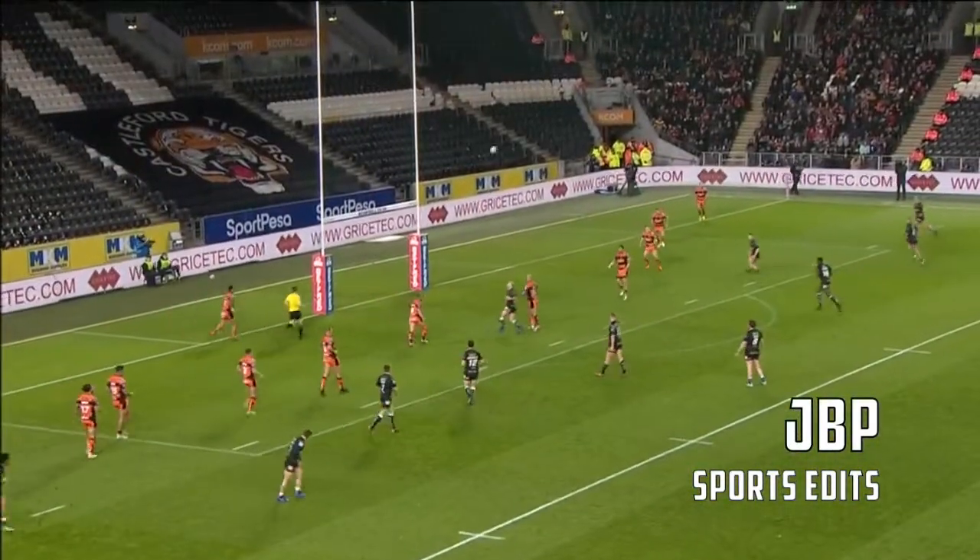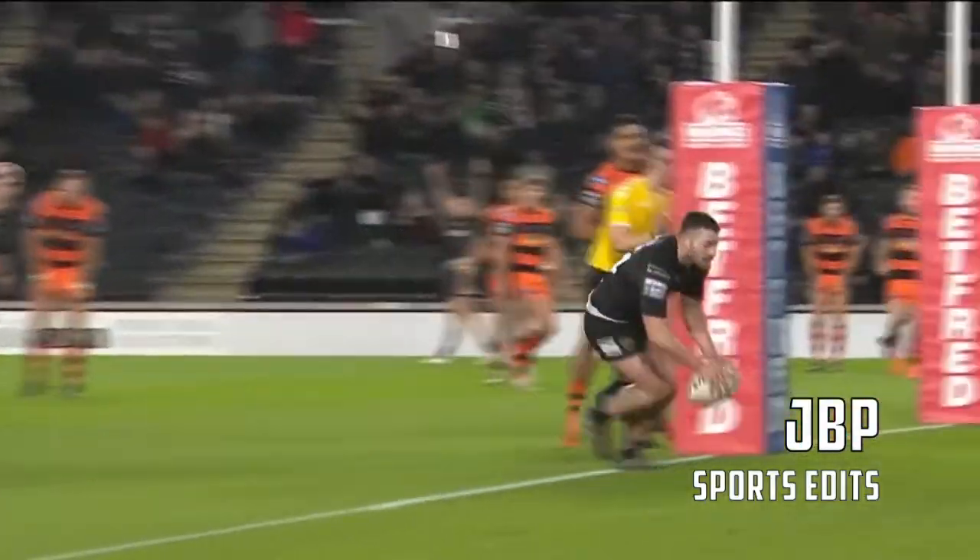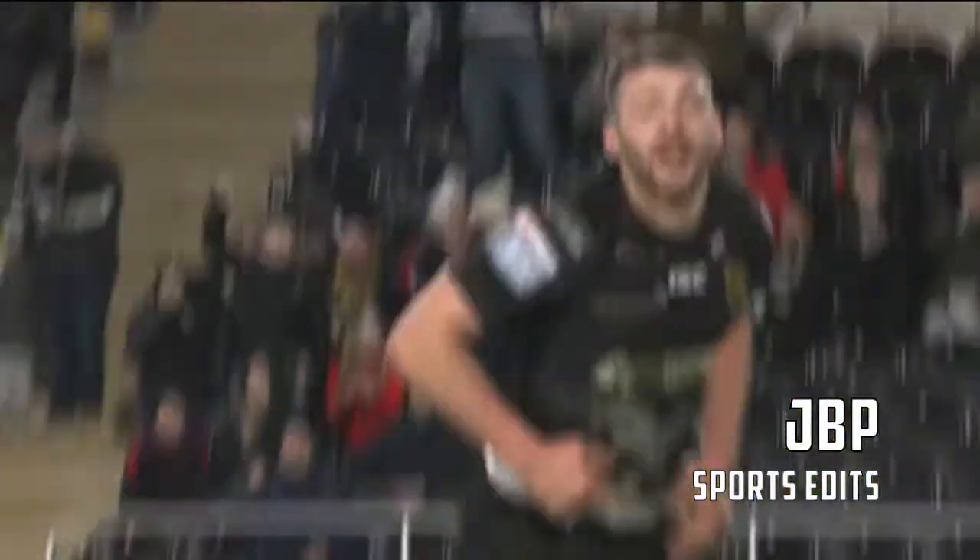To Snead — cross-field kick coming. Put out of the air by Conner. And Hull are level.